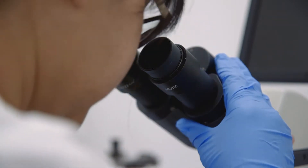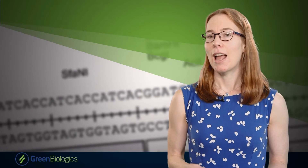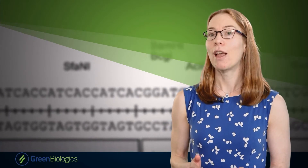Green Biologics is a renewable chemicals company. We produce chemicals such as acetone and butanol from plant material. Butanol is a multi-billion dollar industry. It can be used in paints, plastics, coatings, adhesives and more.